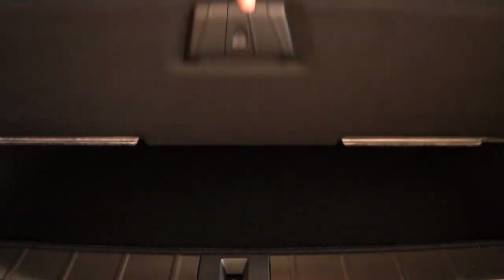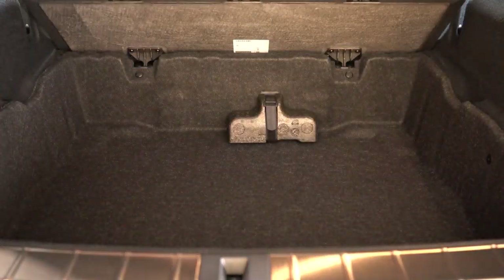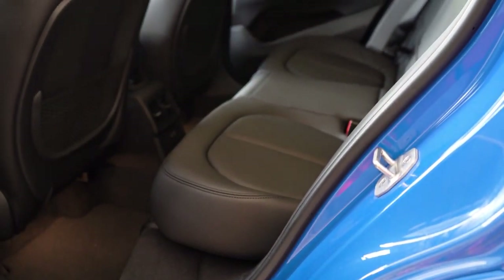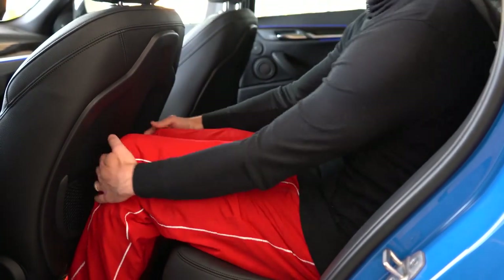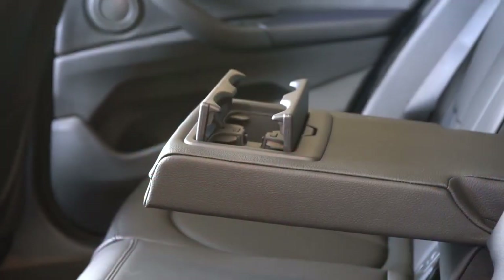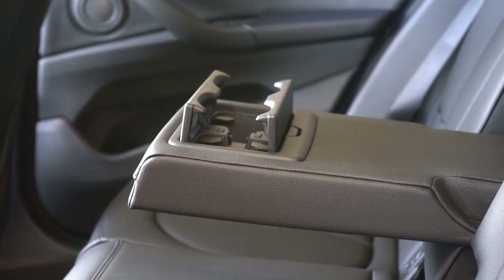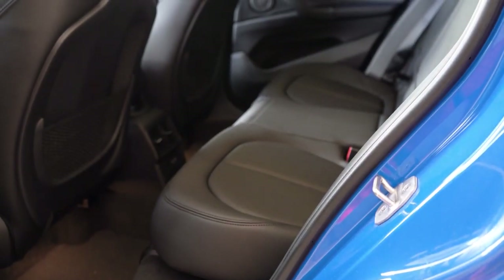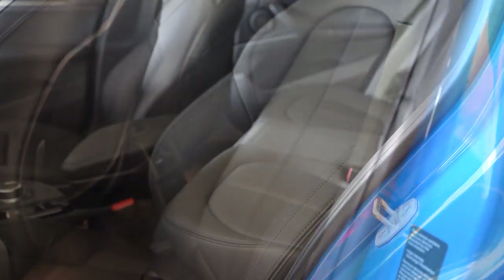Rear legroom comes in at 37 inches even. At an even 6 feet tall, here's how much space I have back there. Rear passengers get rear ventilation, a rear center armrest with cup holders, and there's also a sliding and reclining rear seat available for an additional $300 if you wanted to go that route.